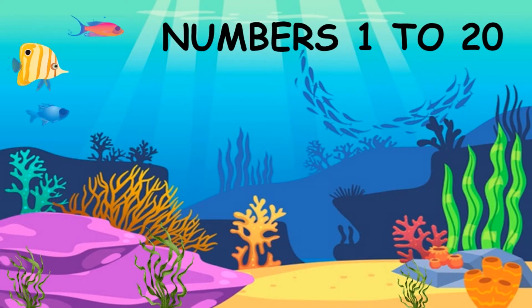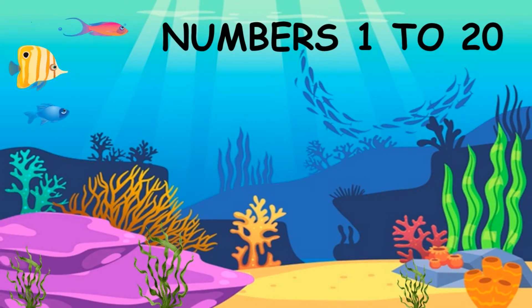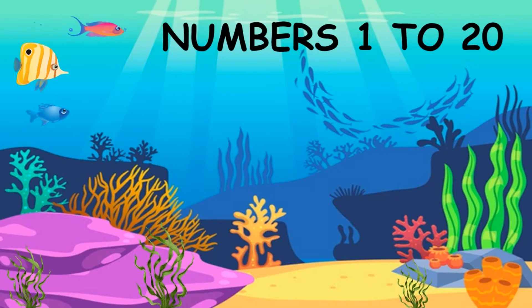Hello friends, how are you? In this video, we will learn about numbers 1 to 20 with their spellings. So let's go.